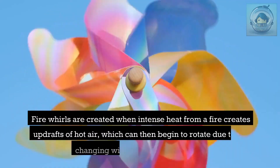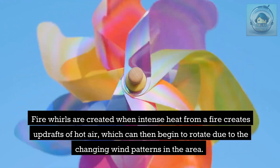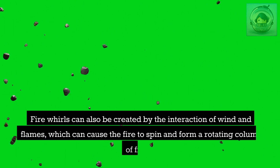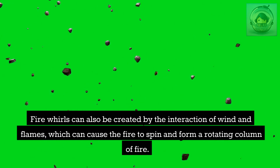Fire whirls are created when intense heat from a fire creates updrafts of hot air, which begin to rotate due to changing wind patterns. As the column of hot air rises, it draws in more heat and debris, causing the whirl to grow in size and intensity. They can also be created by the interaction of wind and flames, causing the fire to spin and form a rotating column.